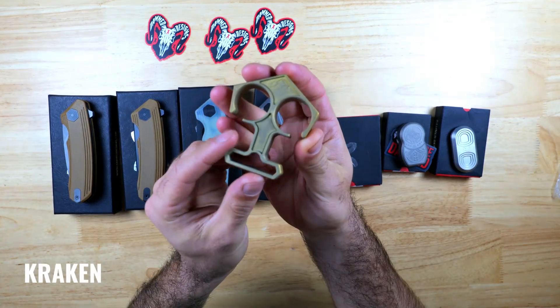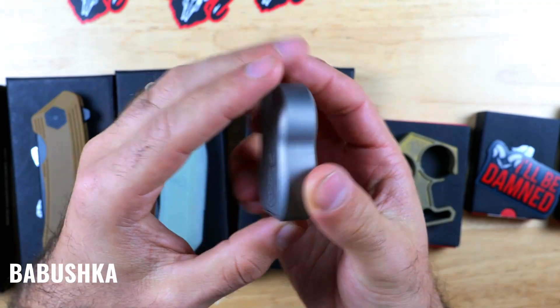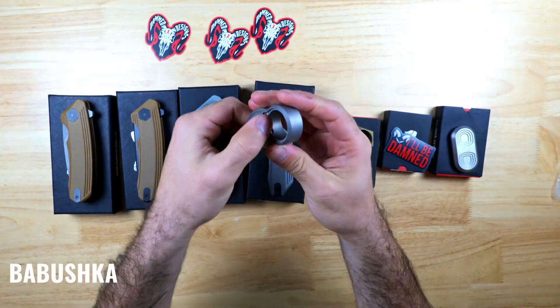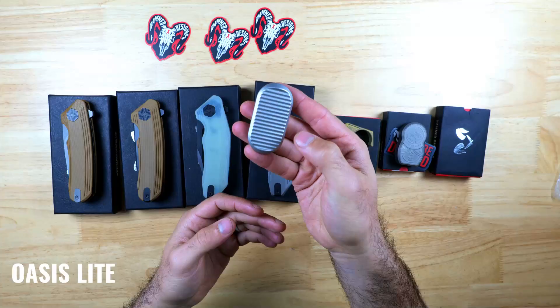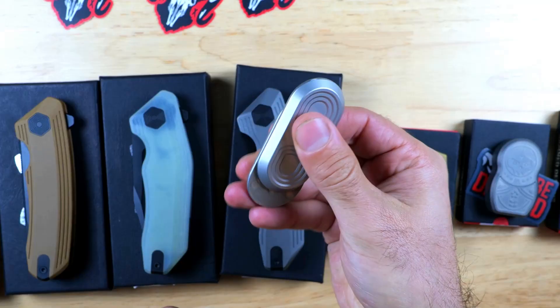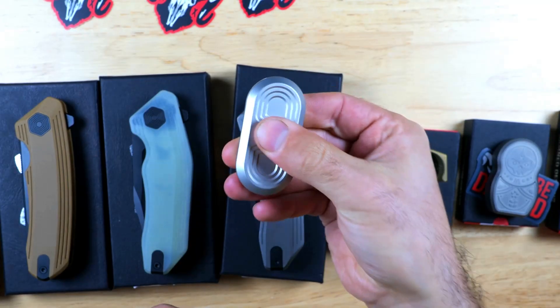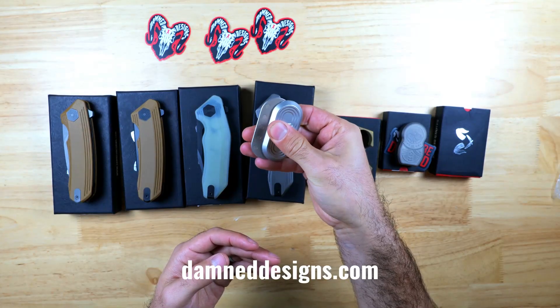They also make a variety of other EDC items like the really sick Kraken Yellow Titanium Nux, the Babushka which is a little titanium cigar holder and pillbox combo, and the Oasis Light Fidget Toy which has three rows and five levels of magnets. This is my first fidget gadget and now it sits on my desk — it's quite addictive and relaxing to play with throughout the day. Go check out damdesigns.com for more info on these.